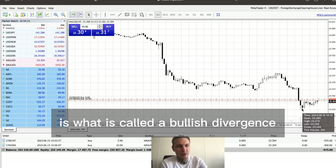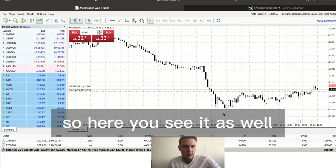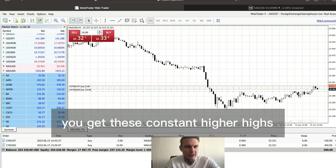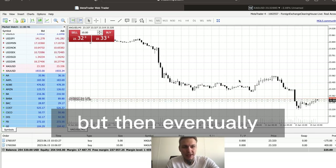Right now our chances are pretty high that it's going to reverse because of what is called a bullish divergence — it's probably going to show in the RSI as well. And here it goes, we're already a little bit in profit. You see these constant higher highs and higher lows as well.